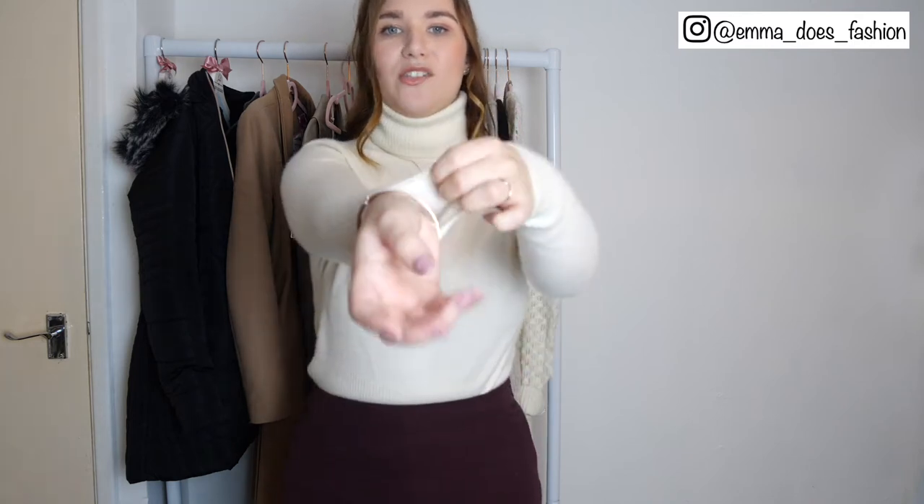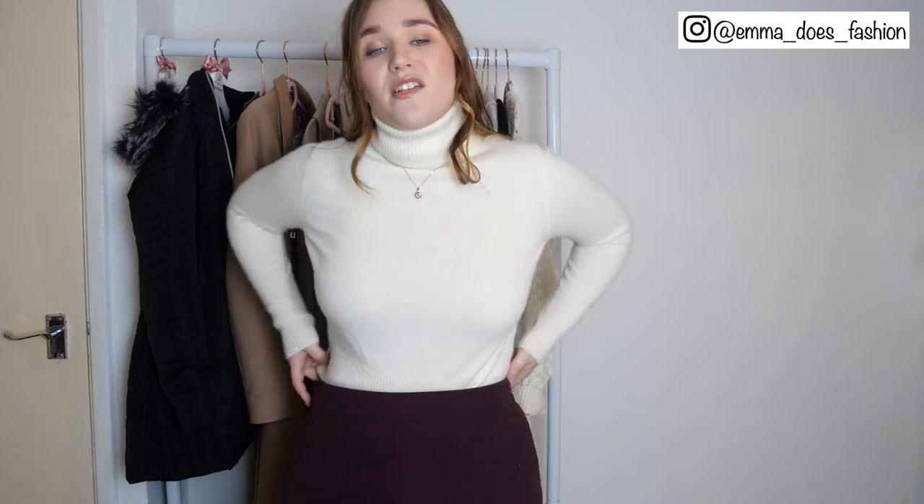My next two wardrobe essentials are both summed up by the jumper I'm wearing right now: a roll neck jumper and a cashmere jumper — basically anything made of cashmere. If it can be a roll neck then even better, because it'll keep you so snuggly and warm. What's wonderful about cashmere is that even though it keeps you so warm, it's not bulky at all — it feels so soft and comfortable on the skin. I spent around £50 on this in the spring sales, which is a really good time to pick up cashmere.